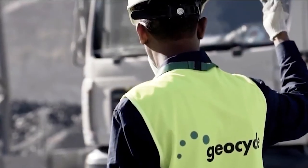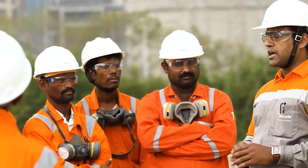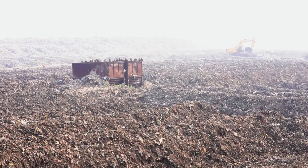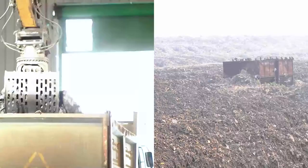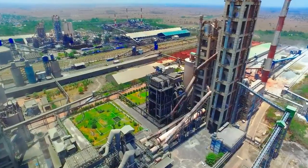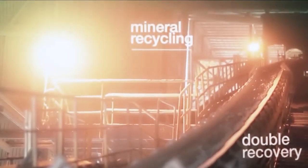Geocycle's approach to river plastic cleaning is distinct from other river cleanup projects which rely on incineration or landfilling to dispose of collected plastic. Geocycle's expertise and infrastructure guarantees safe treatment of the collected plastic waste. Co-processing is an internationally recognized technology which recovers energy and recycles mineral value in waste, leaving no residues.